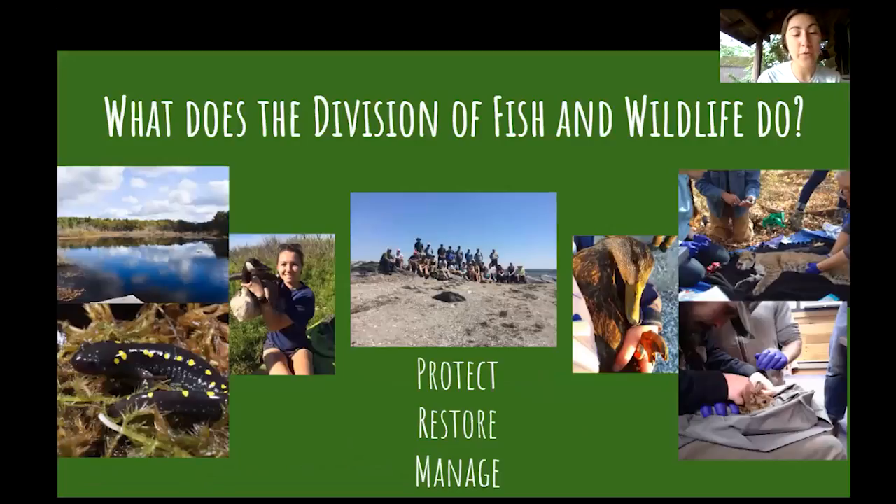Before we jump into turtles, I want to talk a little bit about what we do at the Division of Fish and Wildlife. Our mission is to protect, restore, and manage our wildlife populations and their habitats. We do this in a variety of ways — by studying animals, by counting them, by tracking them, and by conserving habitat in our wildlife management areas.